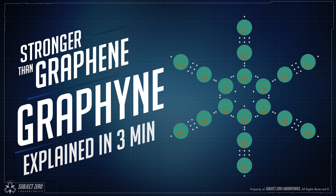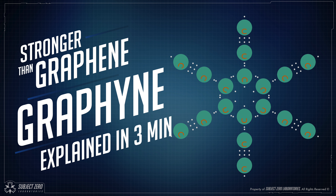Hello everyone! Subject Zero here. You've probably heard about graphene, but have you heard about graphine?